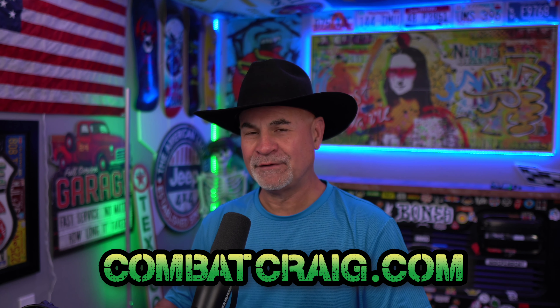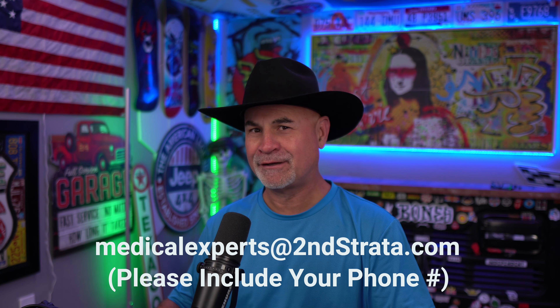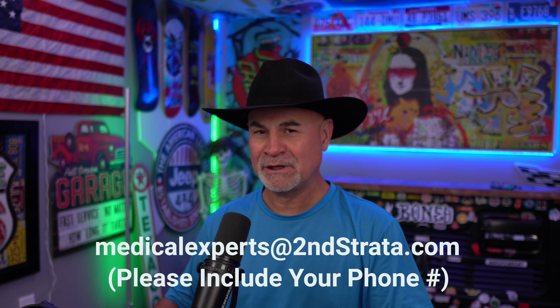If you want to learn more about the VA claims process, check out my bootcamp — there's a link in the description below. And if you need medical evidence, which you're going to need medical evidence, if you can't get it from your doctor, hit up my med team. There's an email address below in the description.